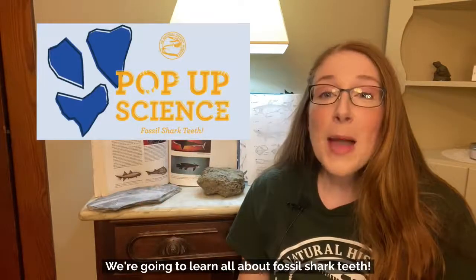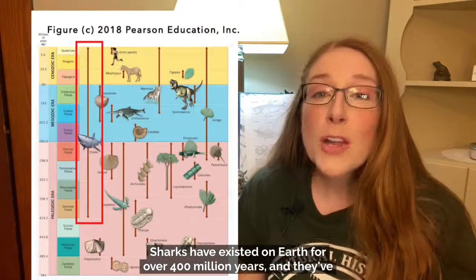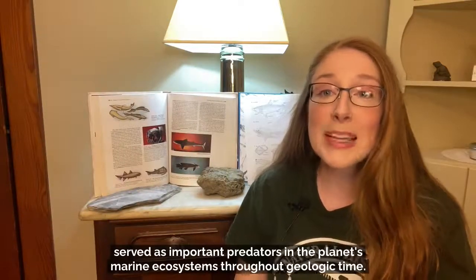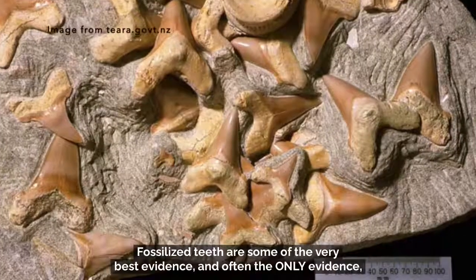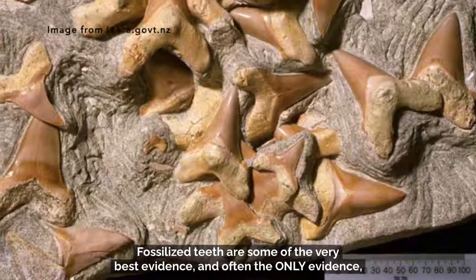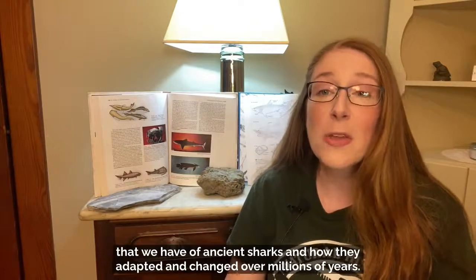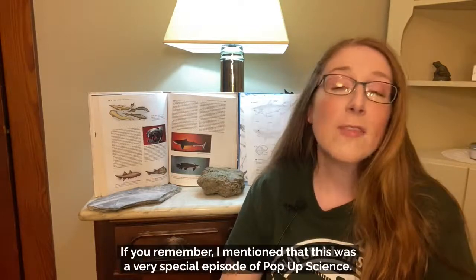We're going to learn all about fossil shark teeth. Sharks have existed on Earth for over 400 million years and they've served as important predators in the planet's marine ecosystems throughout geologic time. Fossilized teeth are some of the very best evidence — and often the only evidence — that we have of ancient sharks and how they adapted and changed over millions of years.